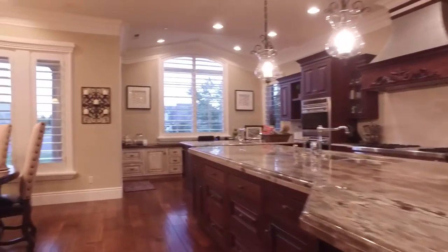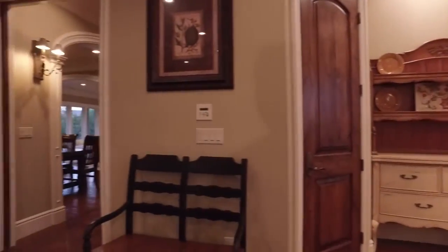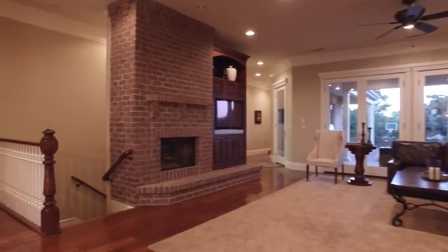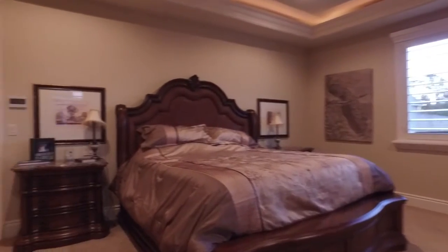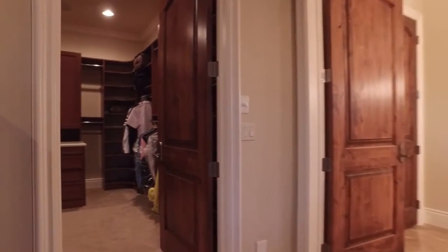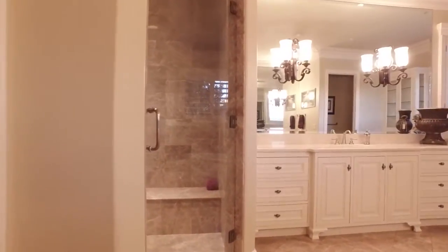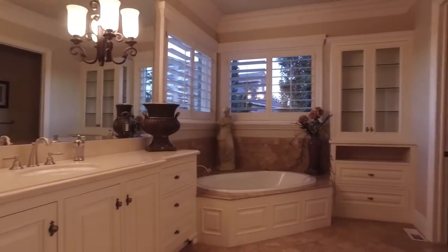Incredible gourmet kitchen featuring Wolf and Sub-Zero appliances with beautiful granite. Informal dining area and pantry. Family room with fireplace and views. Master bedroom with fireplace, views, and alcove lighting. Giant walk-in closet with custom built-in cabinetry and laundry room pass-through. Spectacular bathroom right out of the pages of a magazine with marble floor and custom counters.